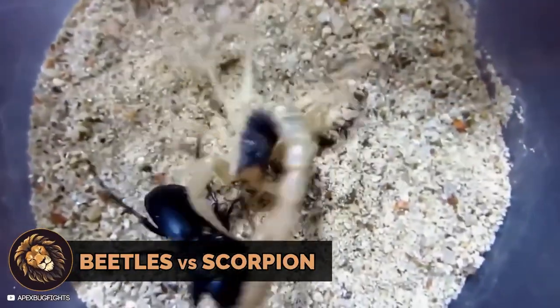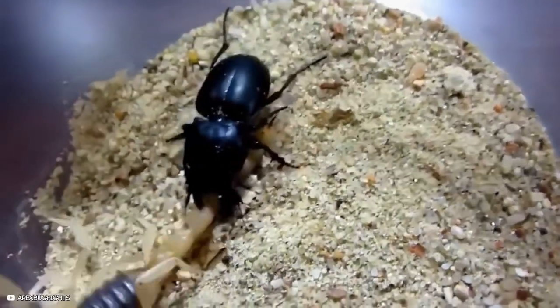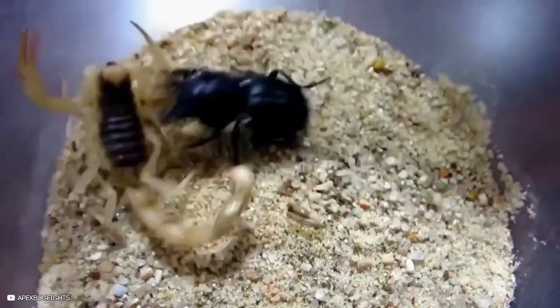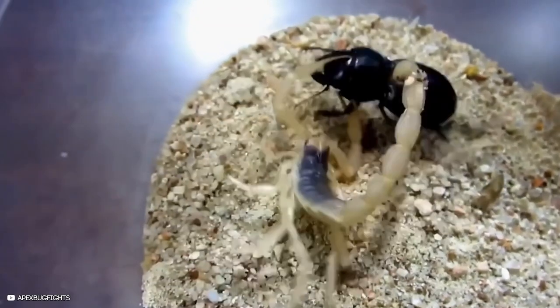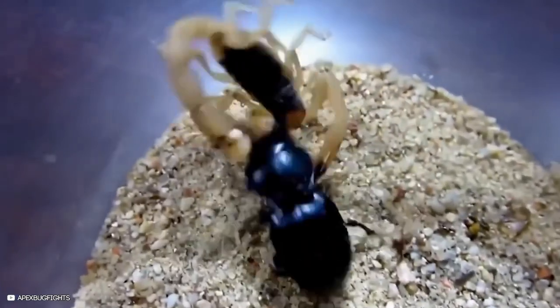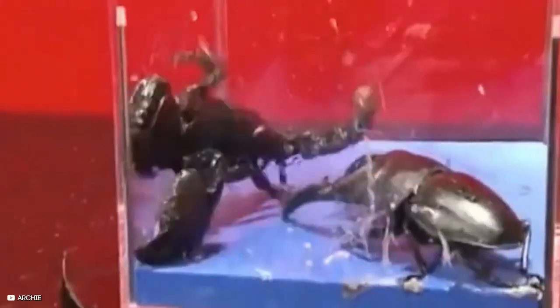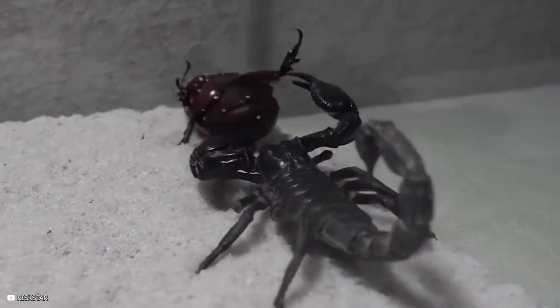The warrior beetle, a predator with powerful jaws and nearly impenetrable flexible armor, confronts a scorpion. While other beetles often fall prey to scorpions, scorpions are actually the primary meal for the warrior beetle. In one battle, the scorpion prevails, slaying the stag beetle fed to it. The scorpion also flips the rhinoceros beetle, but the beetle eventually recovers.